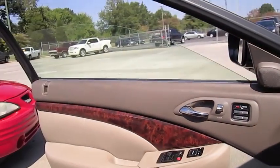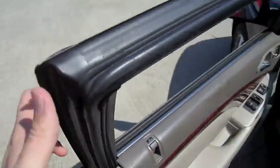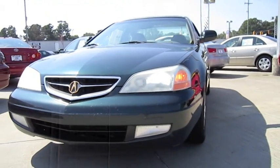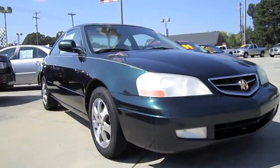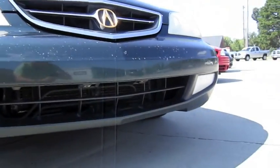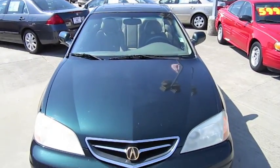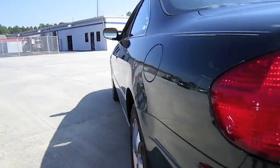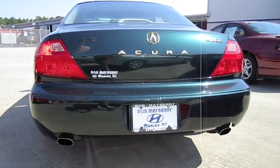Automatic driver's side window. Dual chrome exhaust tips.